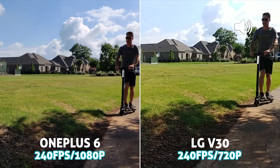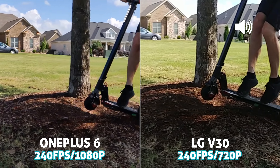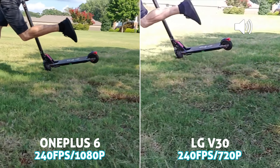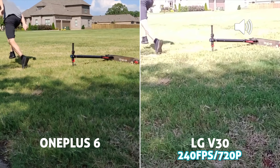The improvement in quality at 1080p slow-mo is much nicer. One surprising positive of the V30: it actually records audio in its slow motion clips, where the OnePlus does not — kind of weird and lame. I hope they add this in the future, because sometimes the slow-mo audio is half the fun and it can be pretty hilarious.